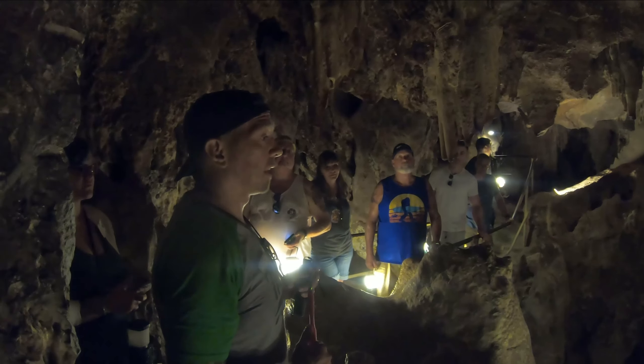That tour of Colossal Cave certainly was interesting. Kind of takes a lot out of you — a lot of climbing and humidity. Just amazing.